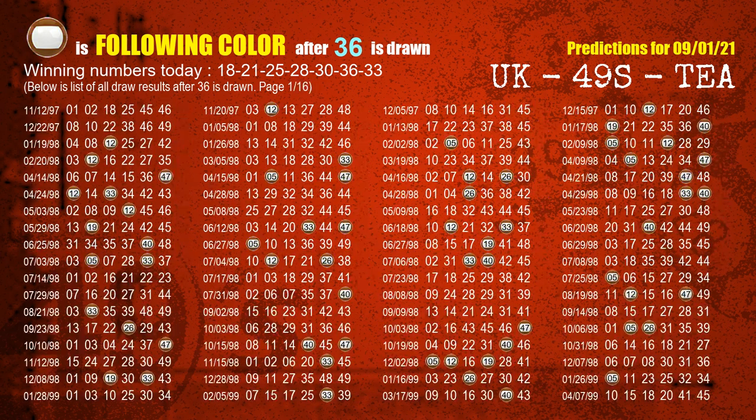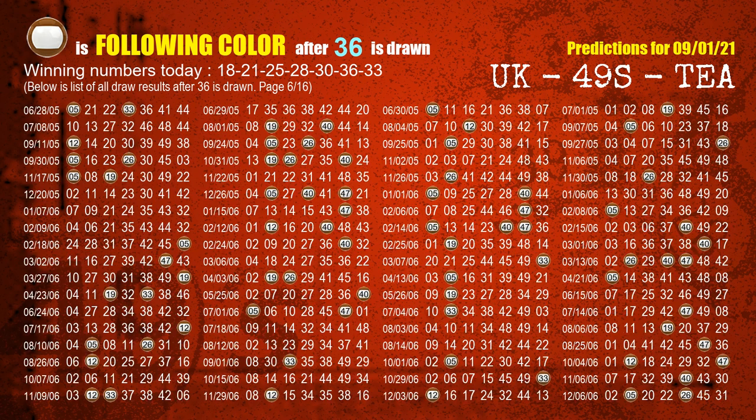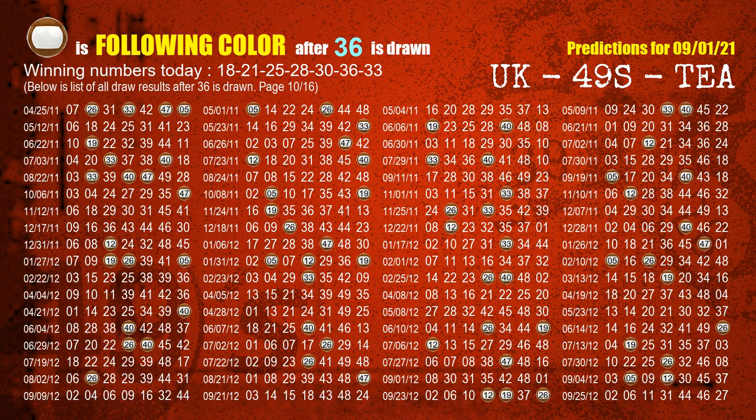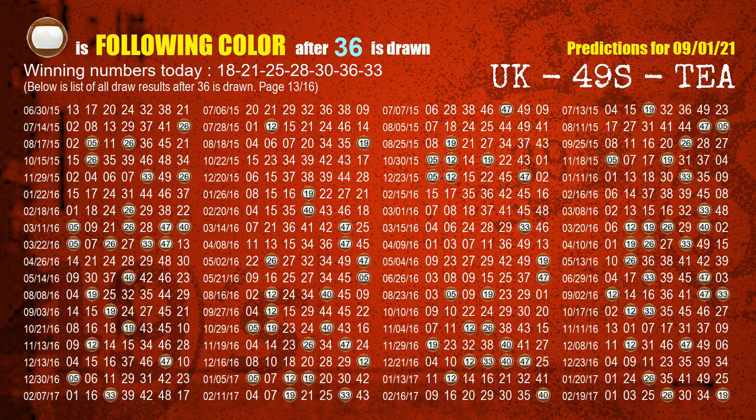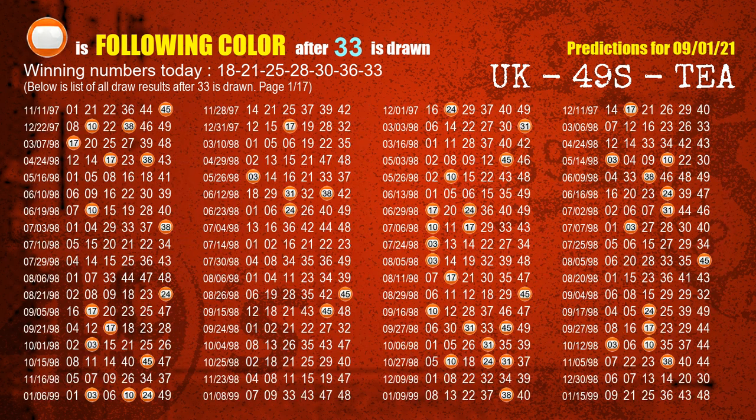The sixth winning number is 36. The most frequently following color is brown when 36 is the winning number in the last draw. The booster number is 33. The most frequently following color is orange when 33 is the winning number in the last draw.